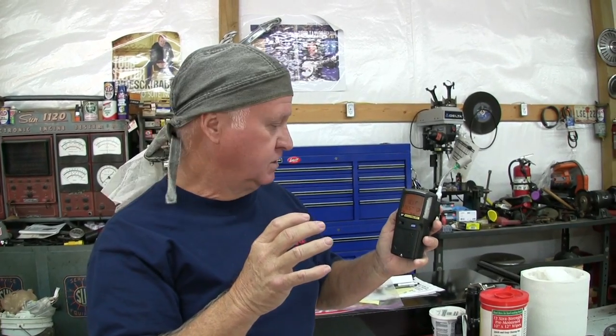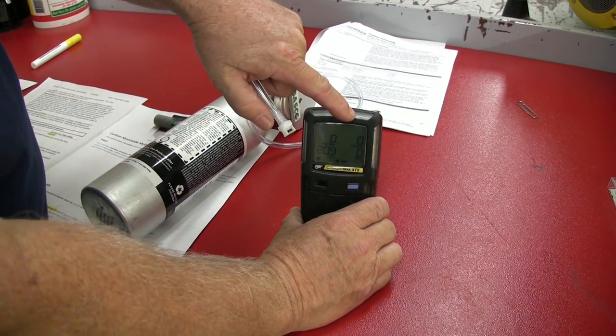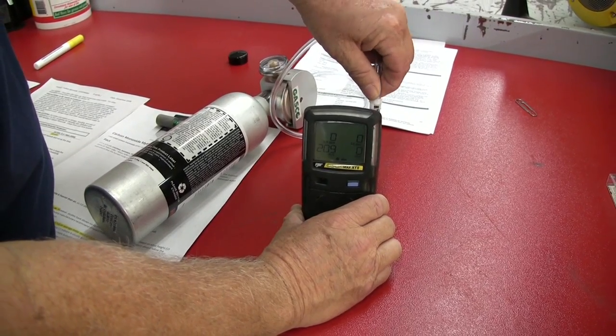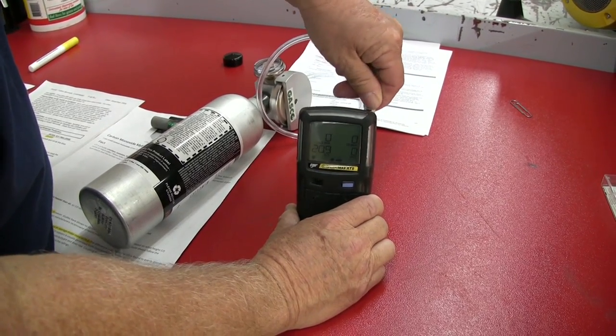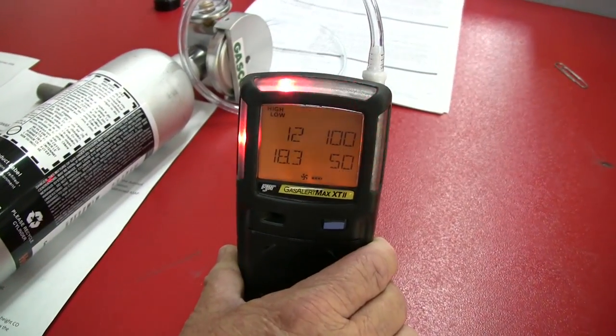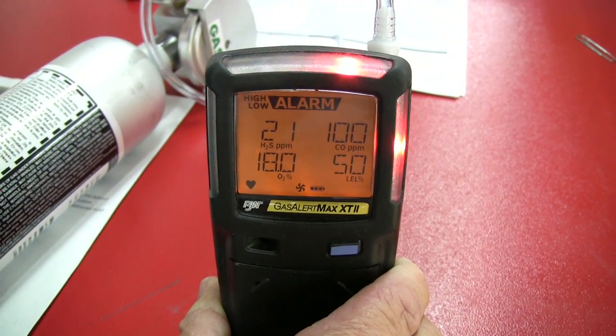This four-gas meter reads carbon monoxide, oxygen level, LEL (lower explosive limit), and H2S (hydrogen sulfide), all in parts per million — so we'll get very accurate readings. I know you're more concerned about CO levels. I'm going to bump test it right quick with the cal gas hooked up to make sure calibration is good and the instrument will read correctly. It should start alarming — that tells me everything is correct and we'll get good accurate readings, with alarms if we exceed the set limits.